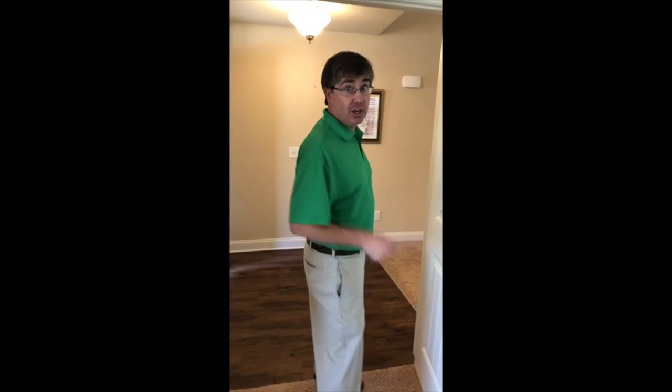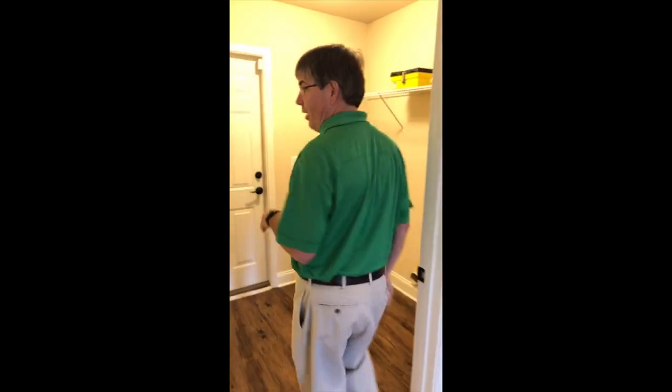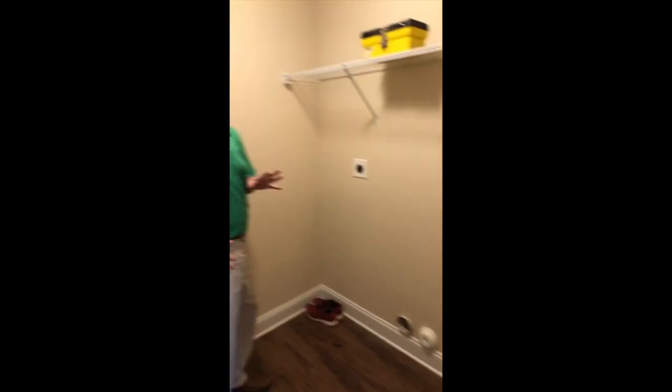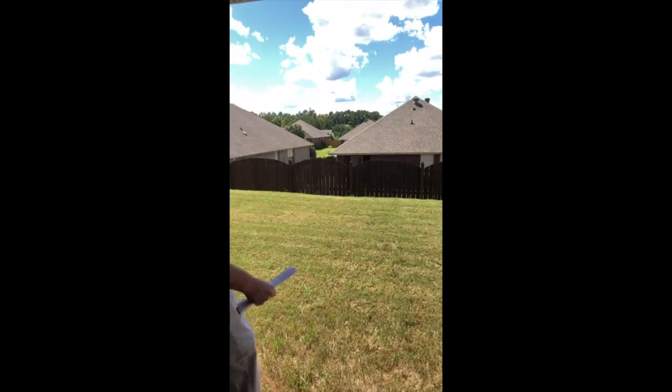We have to go look at where the washer and dryer go — better known as the laundry room. Here we go — here's the laundry room. It's nice, it's right off the kitchen. It's not a laundry closet, but it is close enough to everything and also away from everything.